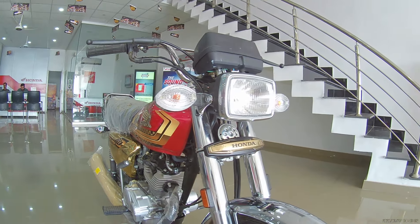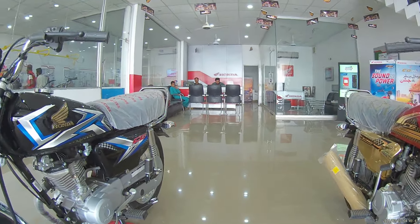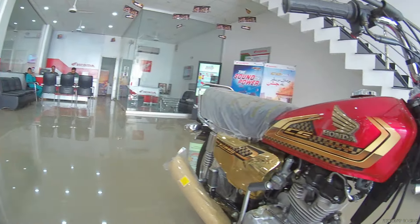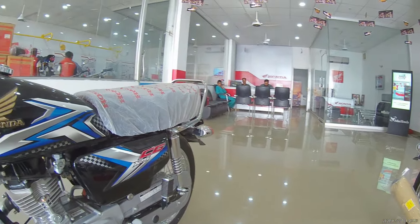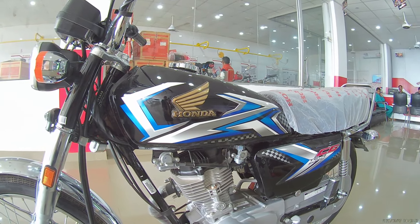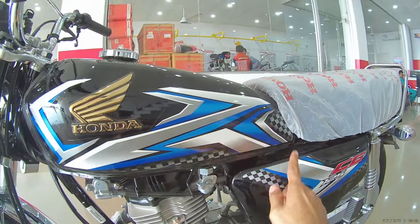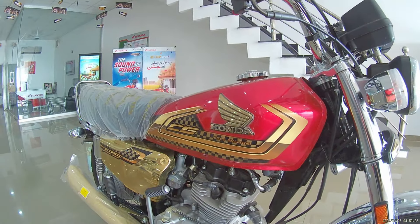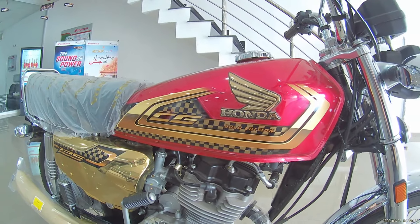The front profile has 2-3 changes overall. After that, the biggest change is in the fuel tank graphics. The 2025 CG125 Classic fuel tank graphics have their own color combination — CG125 branding combined with a racing flag design. If we talk about the CG125 Gold Edition, this is a gold edition.